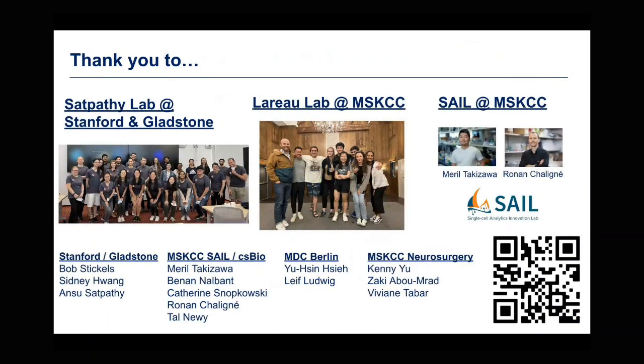With that, I really want to thank people who have been instrumental in this work — the Satpathy Lab at Stanford and Gladstone, where I learned and grew a lot. I want to thank the LaRoe Lab, which I've been interacting with and learning from recently. And I really want to thank SAIL for elevating this work — they've been great to work with, interact with, and learn from. That's all I've been talking about. Thank you.